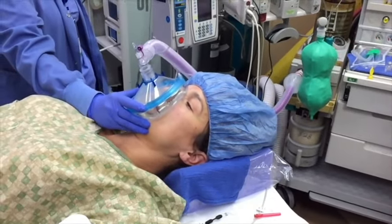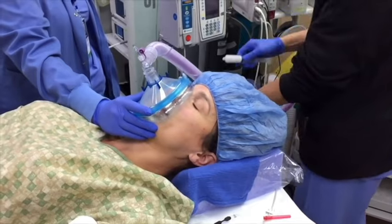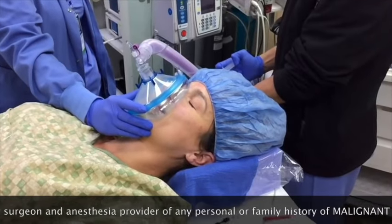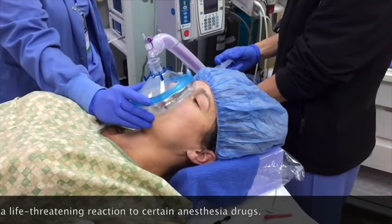Other potential side effects from anesthesia can include allergic reactions, headaches, confusion, double vision, and drowsiness. A rare life-threatening reaction known as malignant hyperthermia requires special treatment, and any history of this in the patient or blood-related family members should be shared as soon as possible with the surgeon and anesthesiologist prior to going to surgery.